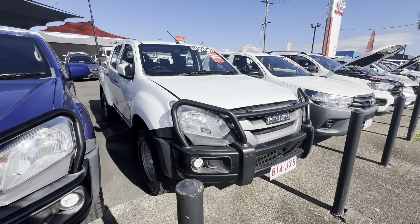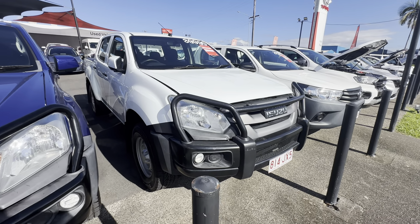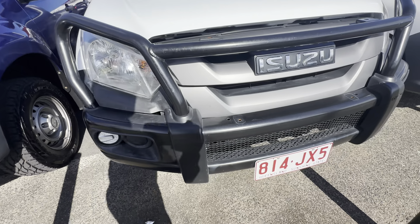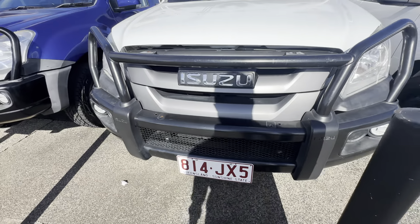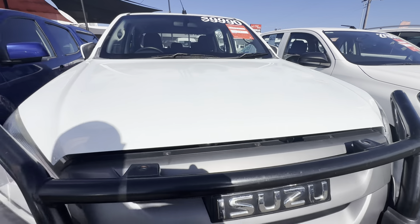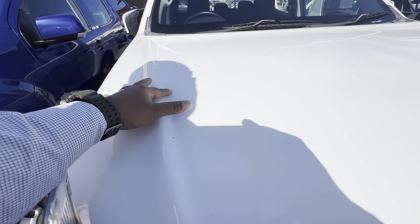Without further ado, I'm going to run you through this vehicle inside and out and go through the logbook service history. Starting on the front, you do have a genuine Isuzu steel bull bar. They've got the spots there ready to go for spotlights, but as-is it's all ready to go — nice and tidy. Up onto the bonnet, all nice and clean, no stone chips or anything like that. Looks good.